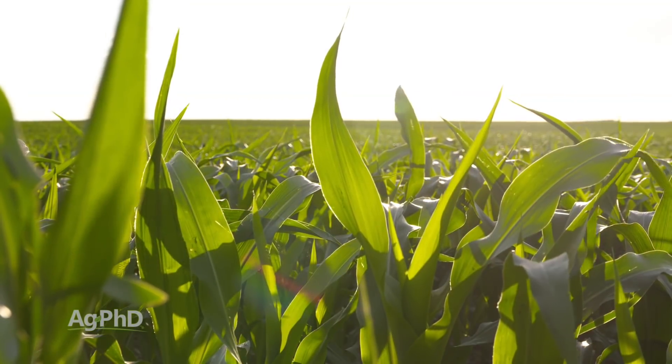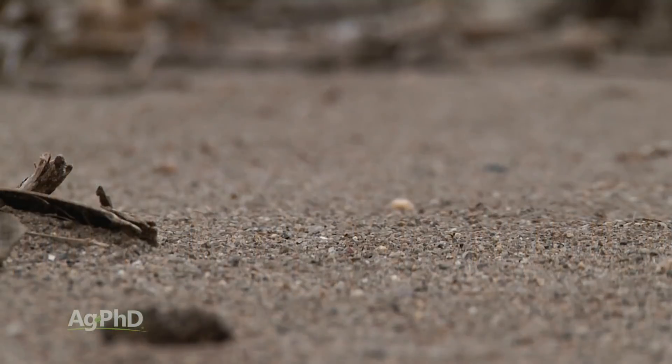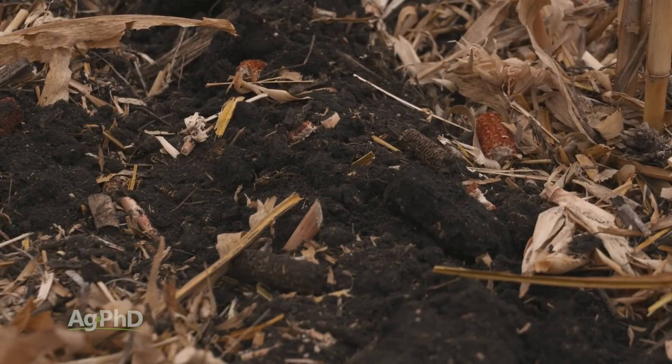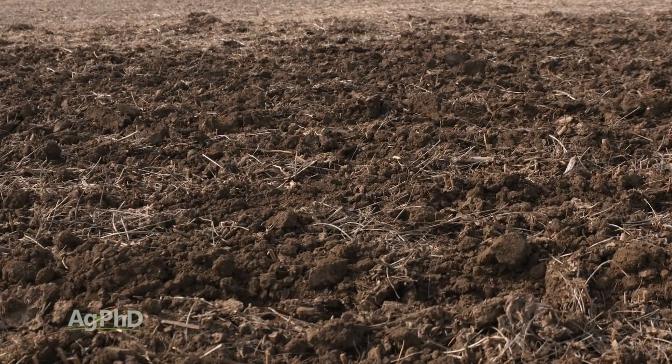This doesn't happen overnight. You're not going to go from 1% organic matter to 4% overnight, and in certain climates it's going to be more difficult — whether you have a longer or shorter growing season, or sandy rather than heavier soil. Building organic matter can be a challenge. On our farm, it's been one of the objectives throughout our whole farming career.